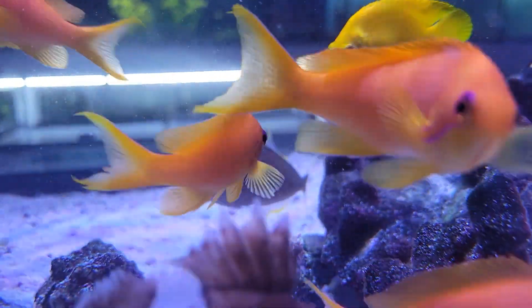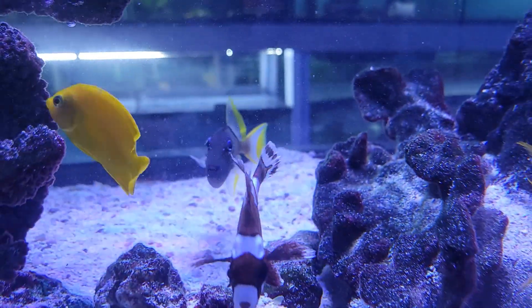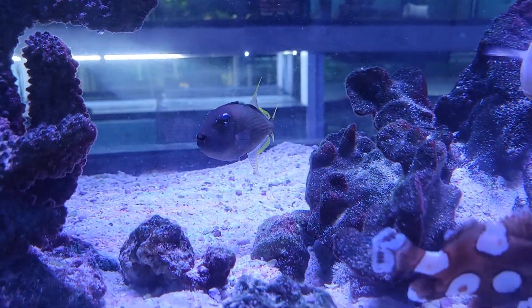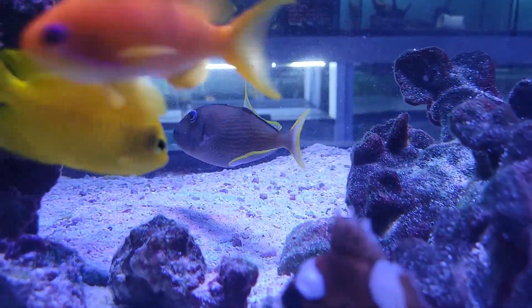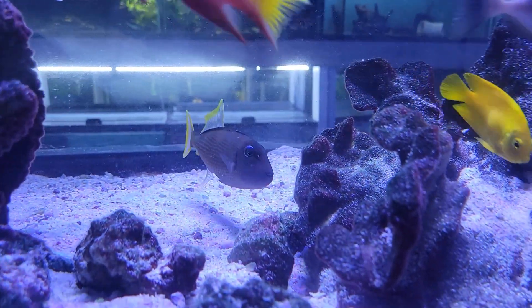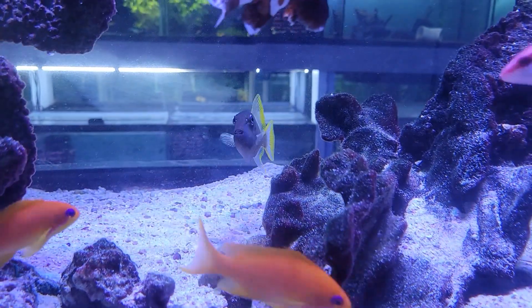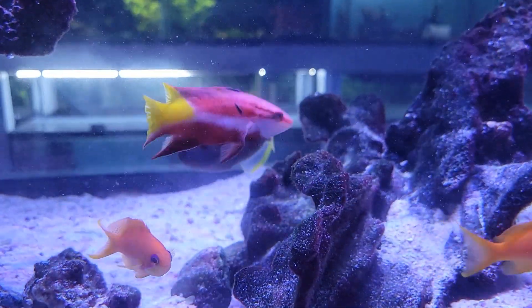Next up over here, if you can see it past everyone else, we have another gorgeous male blue jaw trigger. The last ones we had sold out really quick, so I definitely suggest acting fast if that's something you're interested in — one of the very few gorgeous and reef-safe triggerfish.